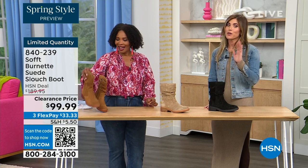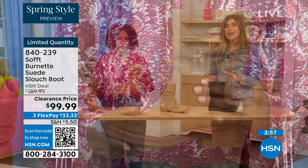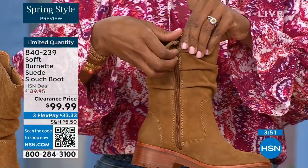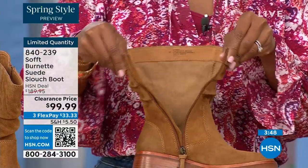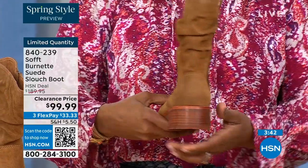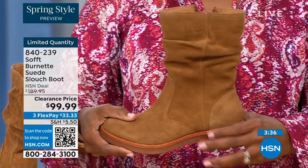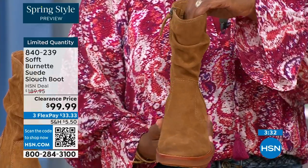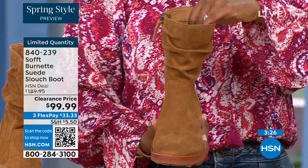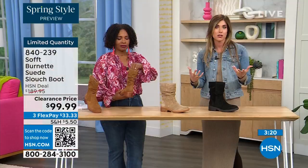We have 134 of them left. The price is incredible because Soft is in all the major department stores and they are much more expensive. To me, this is the perfect height of a boot — not a booty, not all the way up to the knee which sometimes never fits your calf correctly. I love the height of this. Whether you're wearing it with leggings, jeggings, or jeans, it's hitting in the perfect spot.